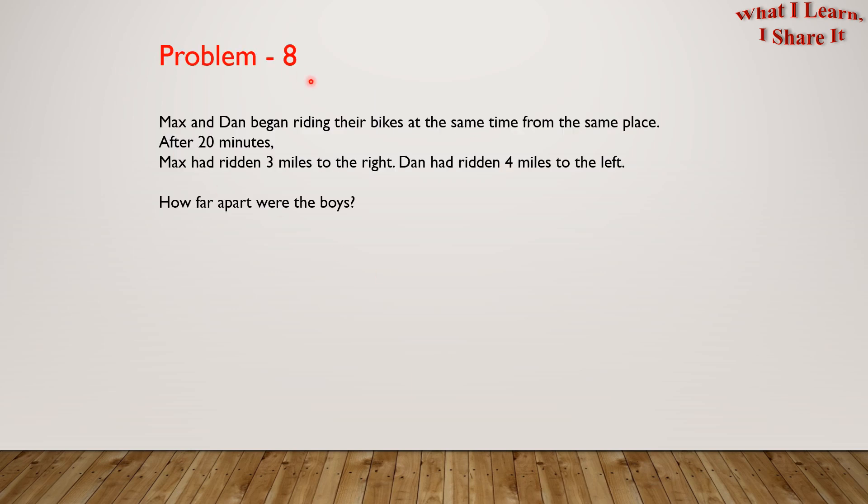Problem 8. Max and Dan began riding their bikes at the same time from the same place. After 20 minutes, Max had ridden 3 miles to the right. Dan had ridden 4 miles to the left. How far apart were the boys?